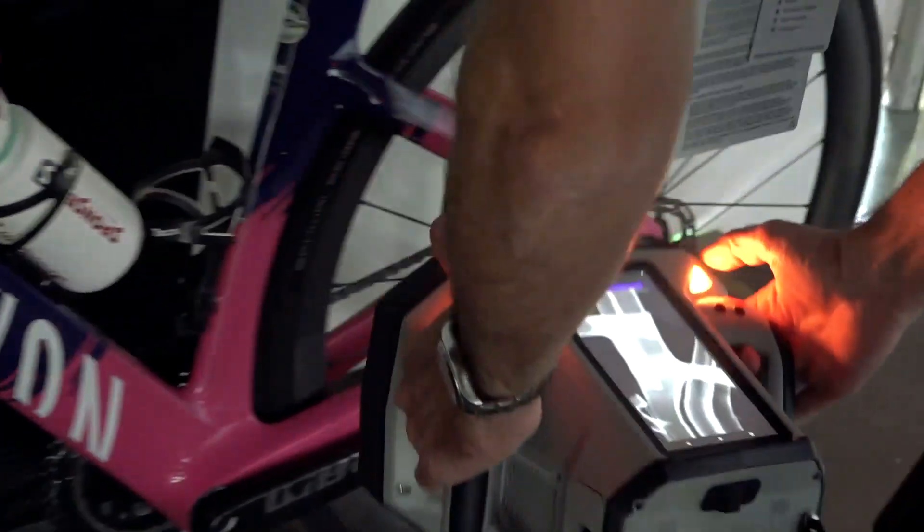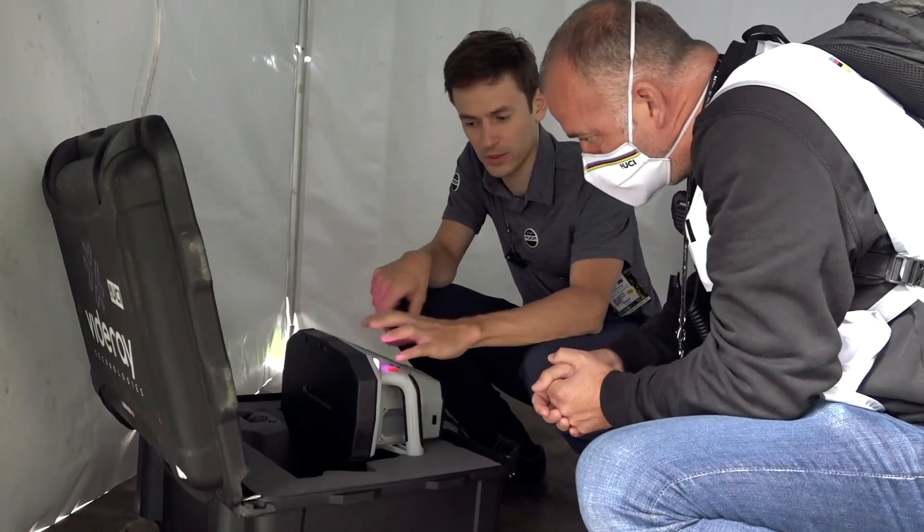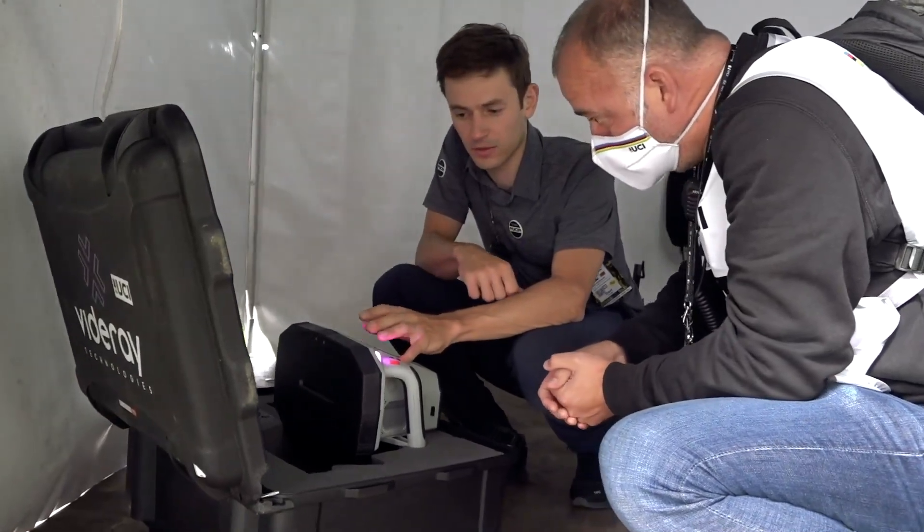The PX1 is very portable. It allows us to go to remote locations, whether it's on top of a mountain or in the middle of a forest at a mountain bike race. This technology enables us to perform those scans in those remote locations.